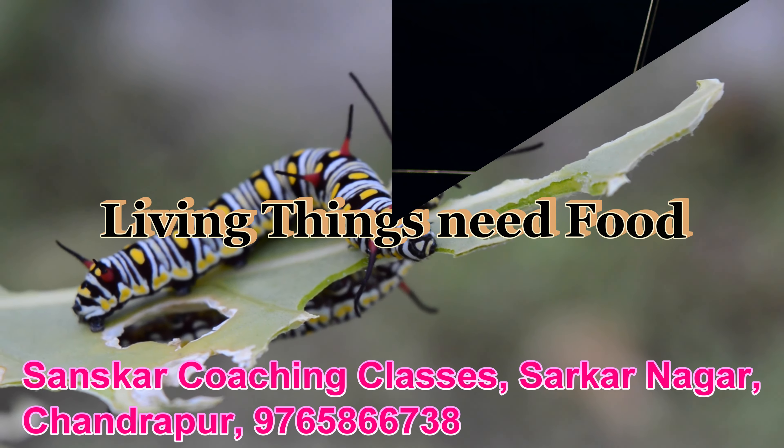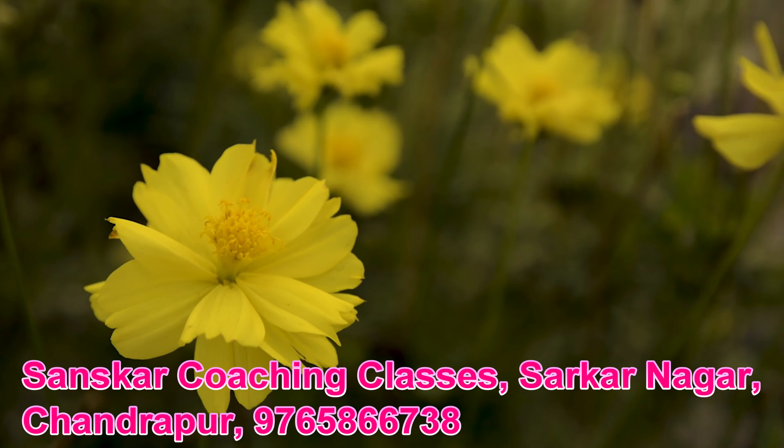Non-living things do not grow. For example, a pencil or chair cannot grow.